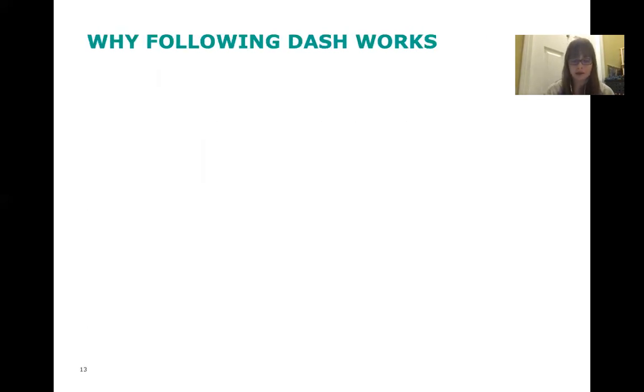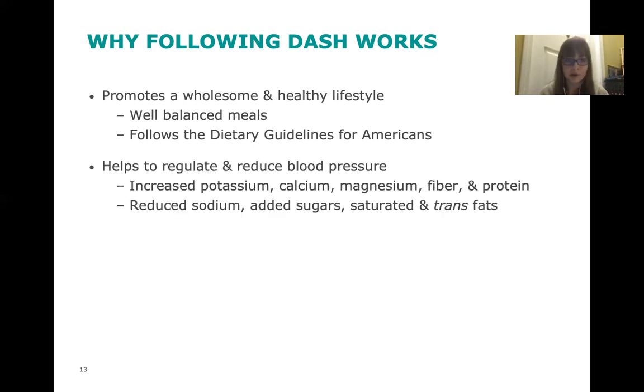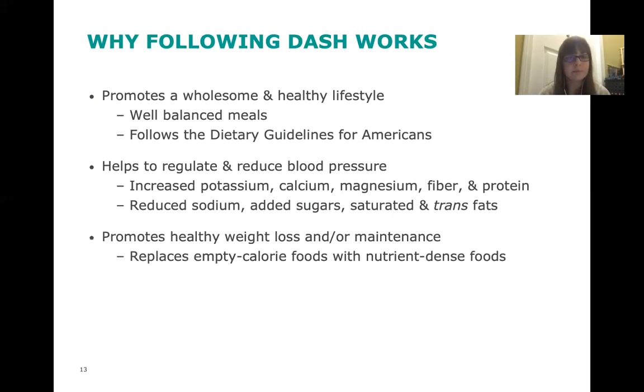Why does following the DASH diet work? Because it's a healthy way of eating in general, it offers benefits beyond just lowering blood pressure and can help prevent a variety of chronic diseases. It promotes a wholesome lifestyle with well-balanced meals and follows recommended dietary guidelines. It helps regulate and reduce blood pressure while increasing potassium, calcium, magnesium, fiber, and protein. It also reduces sodium, added sugars, and saturated and trans fats. While not a weight loss program, it steers you toward a healthier diet and can help you naturally lose unwanted pounds by replacing empty-calorie foods with nutrient-dense options.